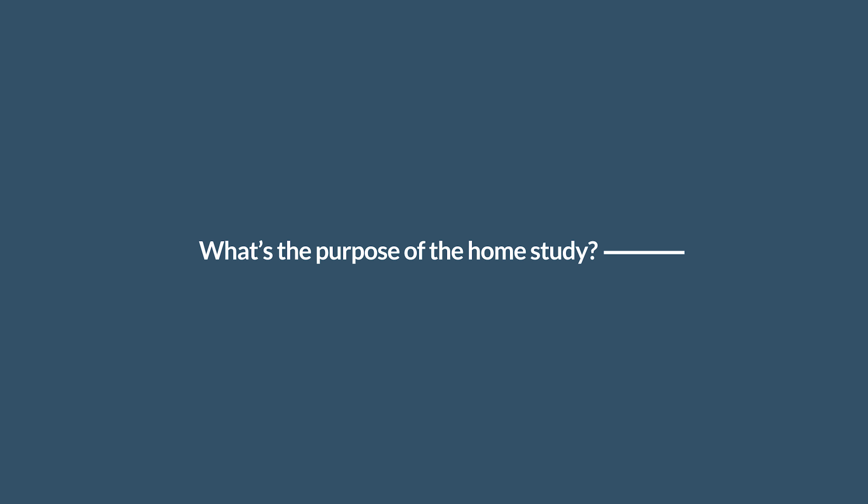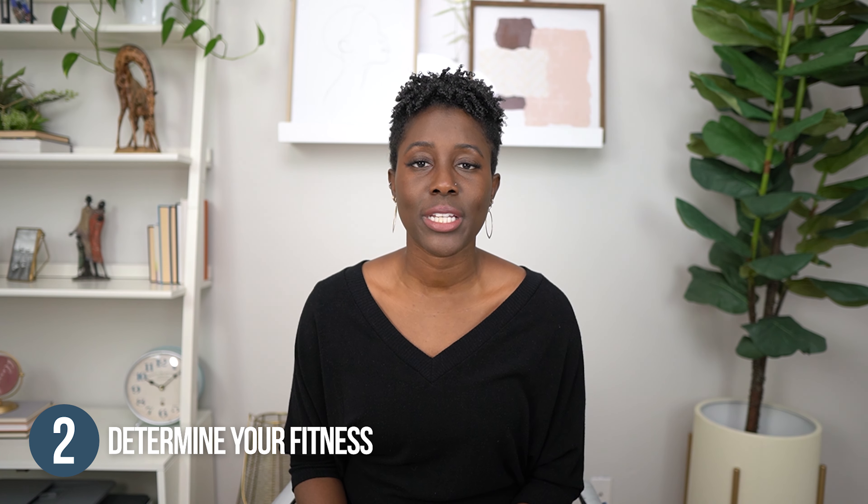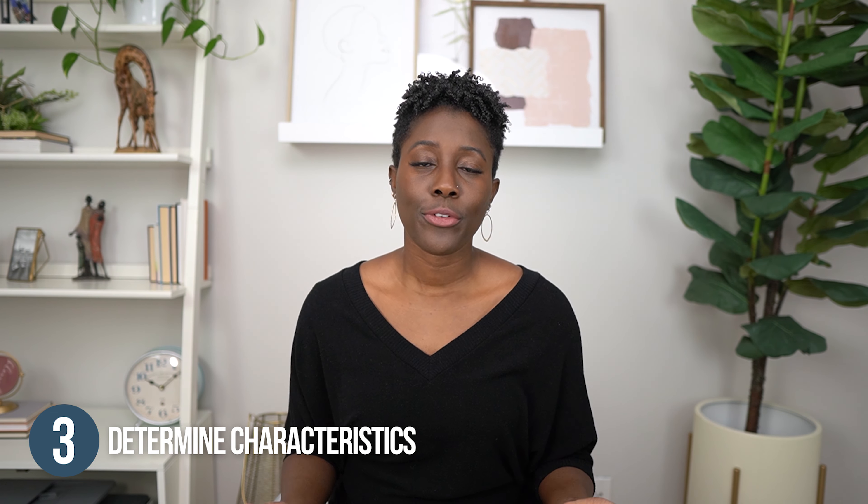So what's the purpose of the home study? It serves three main purposes. Number one, to prepare your family for adoption and also to educate you about adoption. Number two, to determine your fitness as a family to adopt a child. And number three, to really determine the type of child and the age of the child that would be appropriate for your family to adopt.